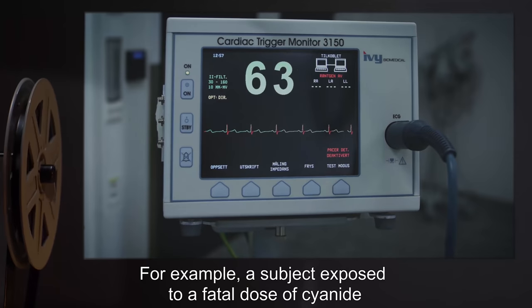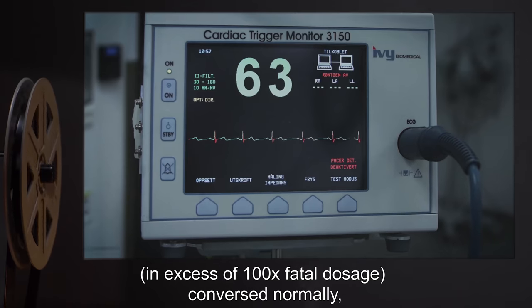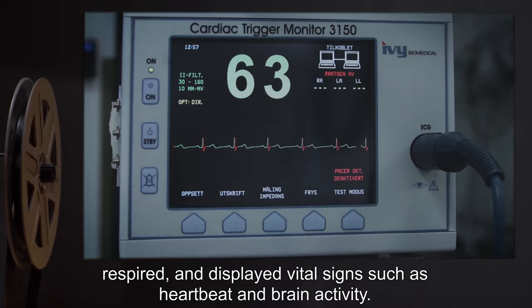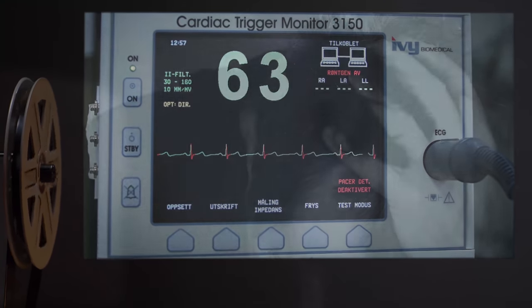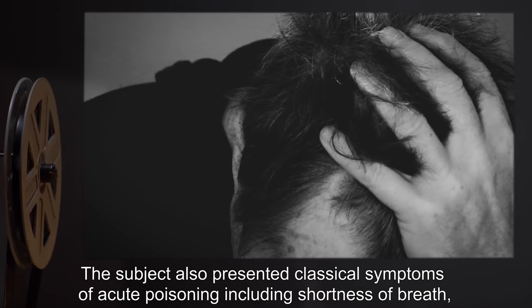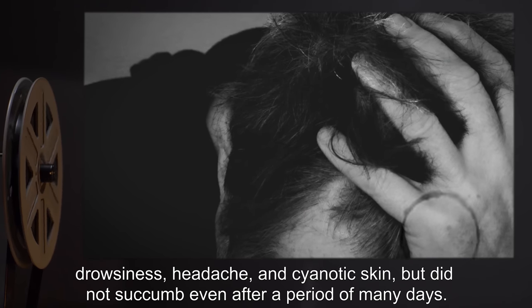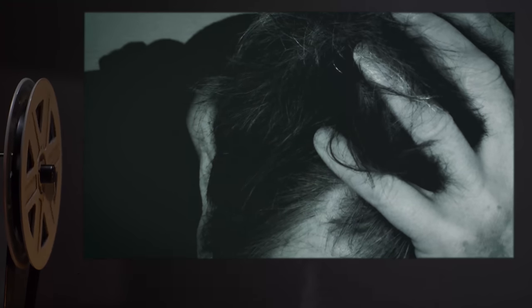For example, a subject exposed to a fatal dose of cyanide — in excess of 100 times the fatal dosage — conversed normally, respired, and displayed vital signs such as heartbeat and brain activity. The subject also presented classical symptoms of acute poisoning, including shortness of breath, drowsiness, headache, and cyanotic skin, but did not succumb, even after a period of many days.